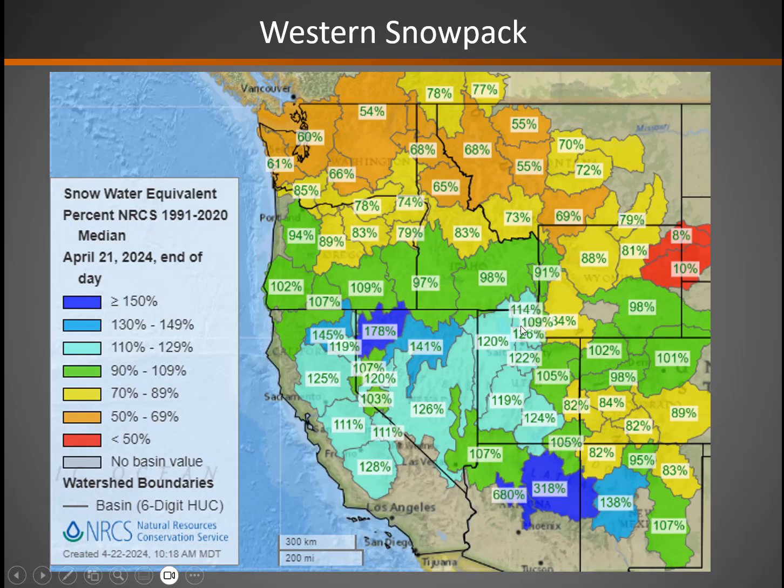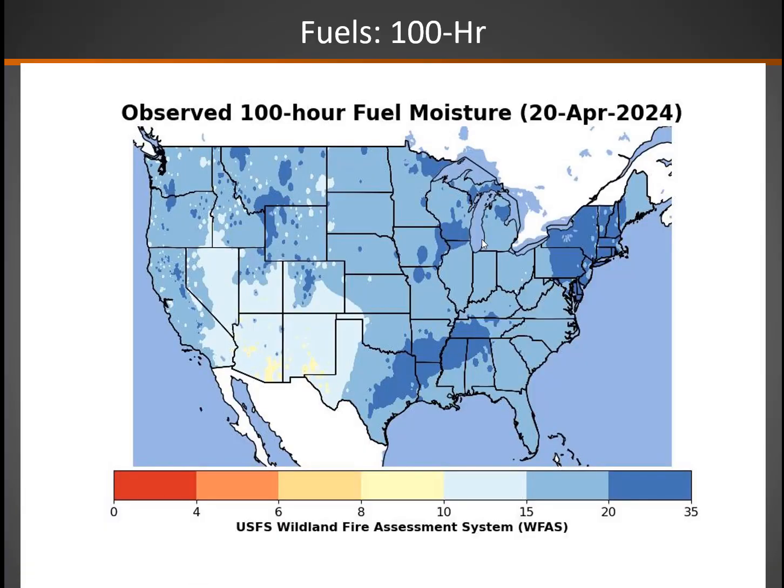Snowpack — we'll be discontinuing this map shortly — but looking really good across the higher terrain. Still lots of snow cover, about 20 to 50 percent above normal in the southern half of the geographic area, and near to slightly above or slightly below normal as you head further north. Our fuels are starting to dry out just a little bit. This lightest blue shade is somewhere between 10 and 15 percent moisture, with more moist conditions further north.